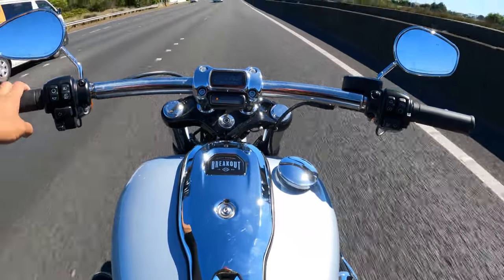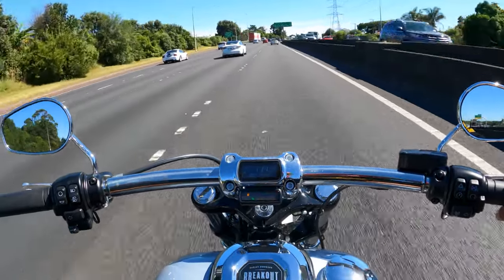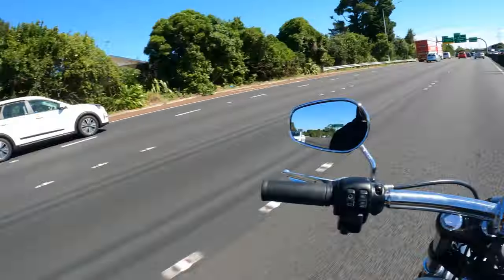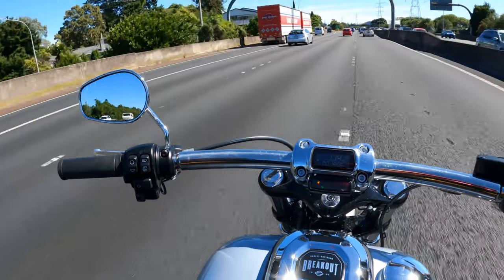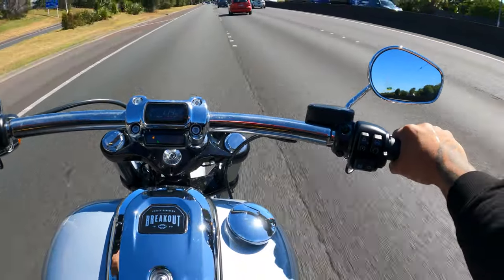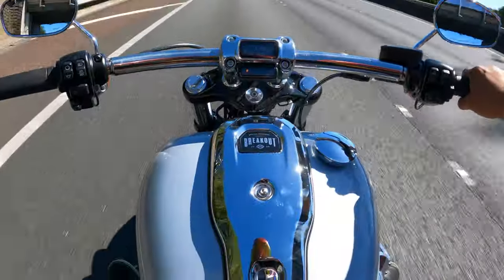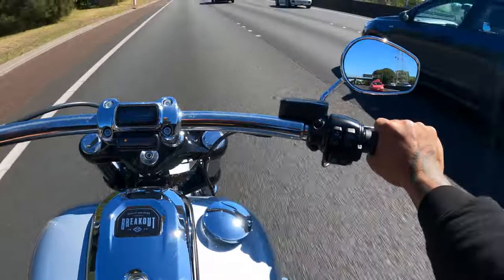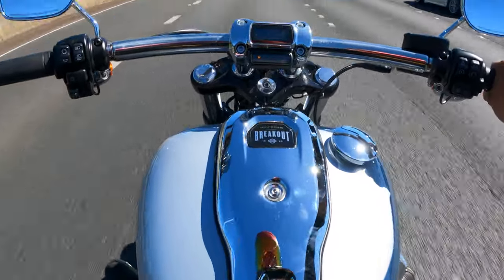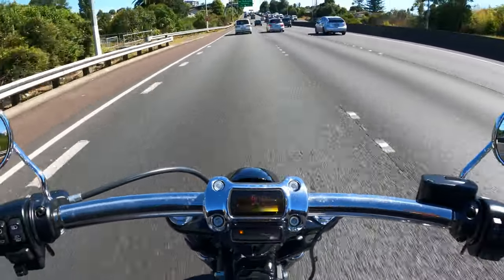Set cruise control — we're on 110 just coasting. Gotta love it. This thing definitely feels like a Harley from the size of this tank. I think this tank's got bigger capacity too — I'd imagine it holds more gas than mine just looking at it. Huge, looks mean.